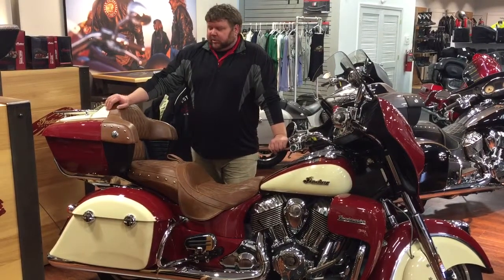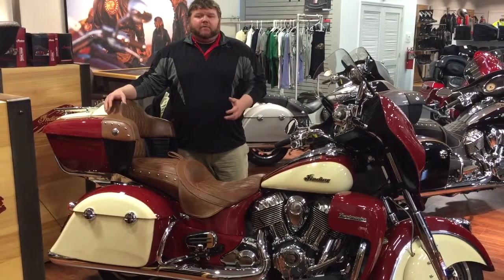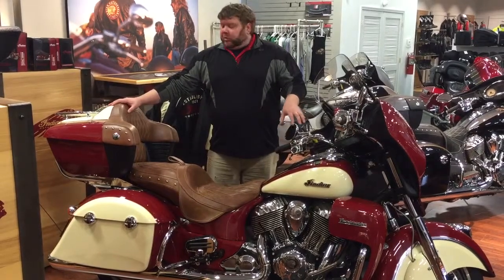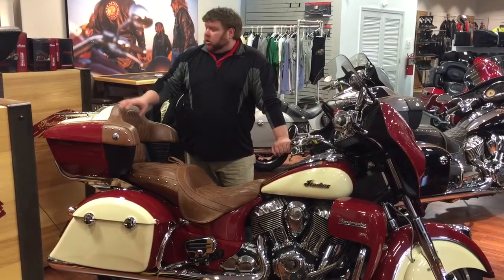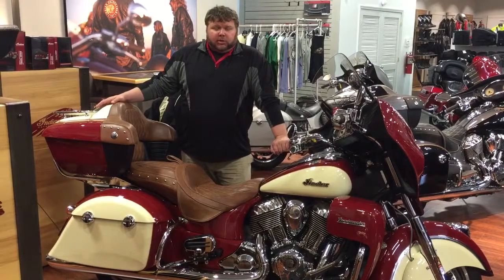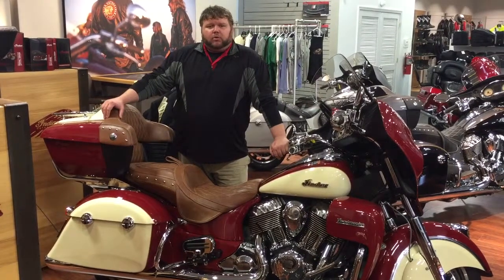Another one of the things that sets this bike aside is some of the modern day features that it has, even though it does have that vintage look to it. One of the things is your four-speaker 200-watt stereo system, so you're going to get really good sound back here for your passenger and up for the rider as well. Another thing is the power locks that come on the trunk — that's another good feature. The heated grips and heated seats just make it more comfortable in those colder winter times.